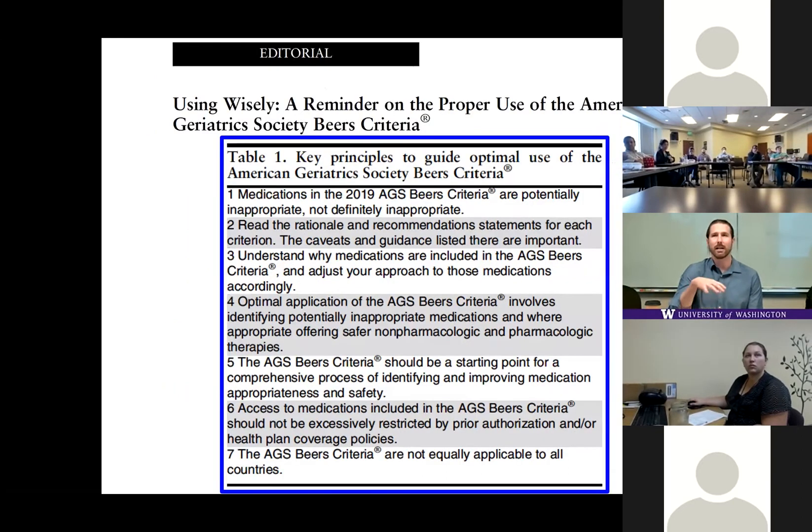As in the last update, the committee has published an editorial with general recommendations on how to properly use the Beers Criteria. Key points: these drugs are potentially inappropriate, not definitely inappropriate. Read the rationale and recommendations to understand why medications are included. Always consider safer pharmacologic and non-pharmacologic therapies. These criteria should be a starting point, not the end-all be-all. They should not be used punitively by health insurance companies to overly restrict through prior authorization. And notably, these are American criteria — Europe has its own equivalents called the START and STOP criteria.